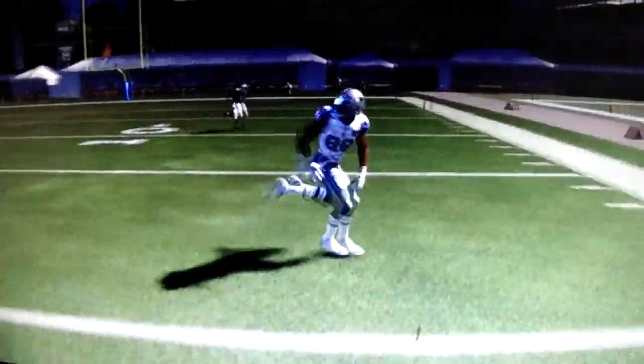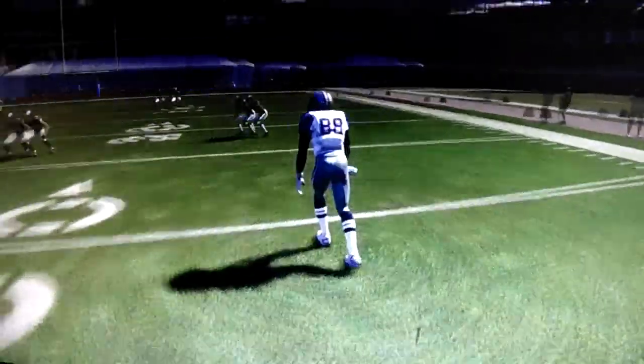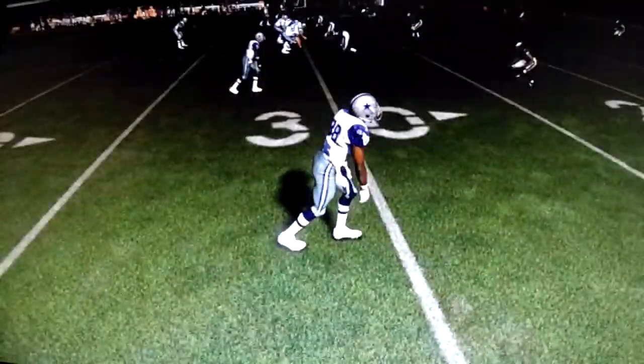Look at it at speed. To me, this is a good example of route running in this game.